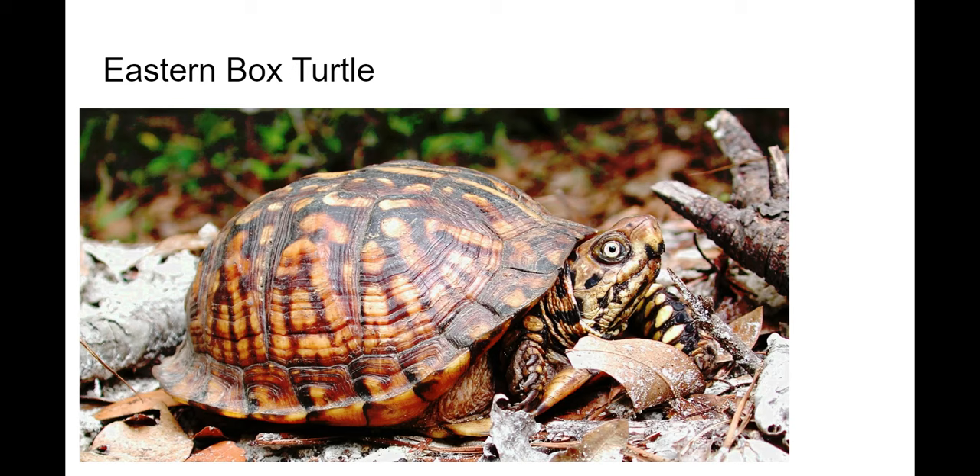Here's your eastern box turtle. These are more like a tortoise — they're more of a terrestrial species. They have a dome-like shell and a very colorful type of shell. These are the kind that you sometimes see in the yard.